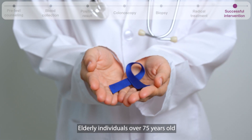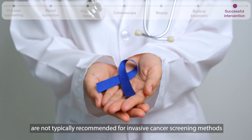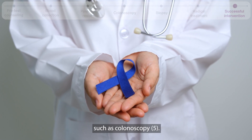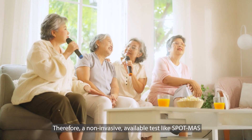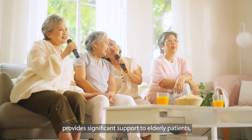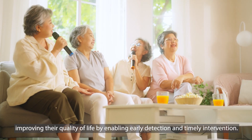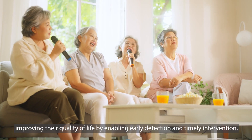Elderly individuals over 75 years old are not typically recommended for invasive cancer screening methods such as colonoscopy. Therefore, a non-invasive, accessible test like Spot-MAS provides significant support to elderly patients, improving their quality of life by enabling early detection and timely intervention.